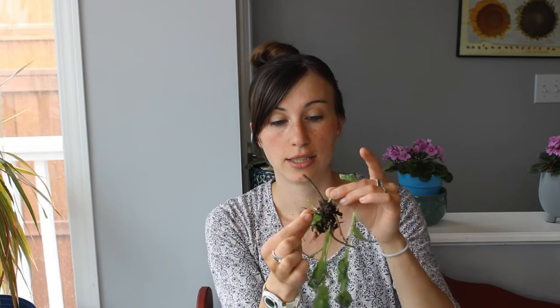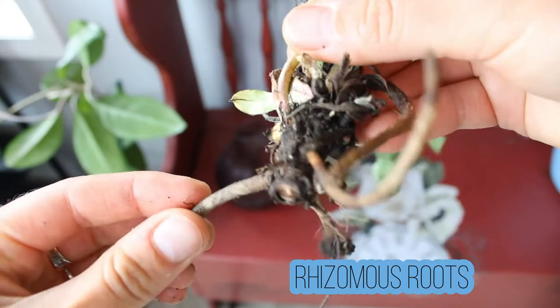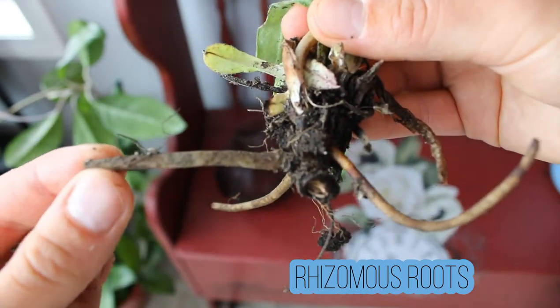I dug this up to show the rhizomatous roots. They spread underground via these rhizomatous roots. And while a lot of rhizomatous plants can be invasive, lungwort is not invasive — it's actually just a moderate spreader. One plant will probably only spread about 18 inches around, kind of like a little colony. And it's not hard to get rid of if you ever want to pull it up, unlike lily of the valley, for example.